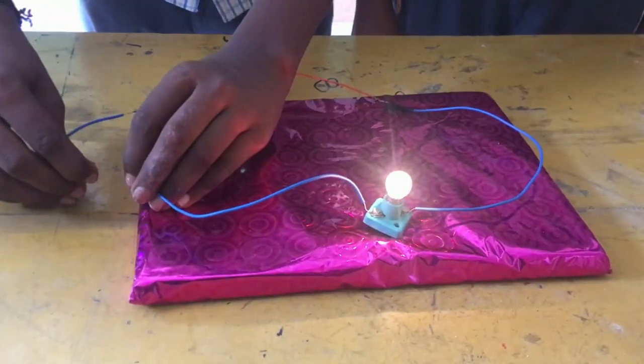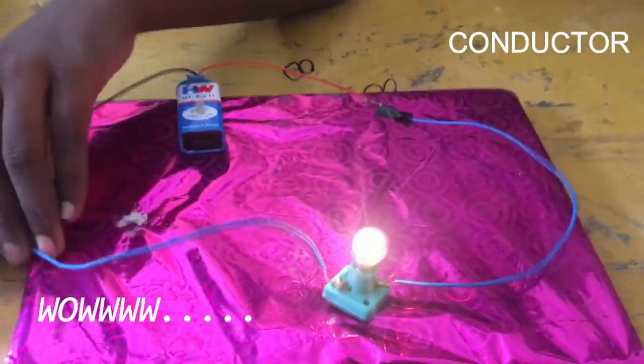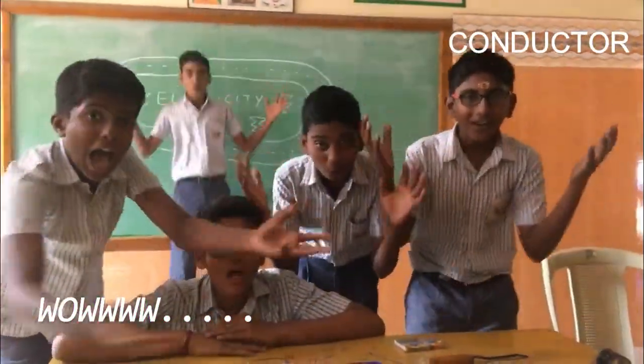If I connect the metal to metal — wow! Electricity flows. It is a good conductor.